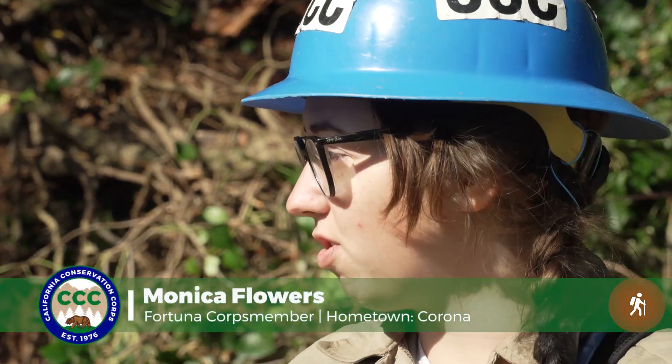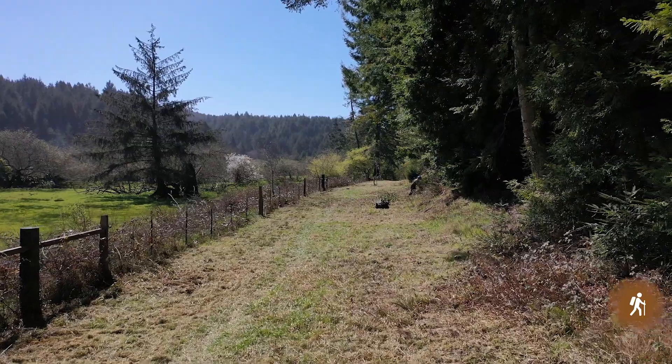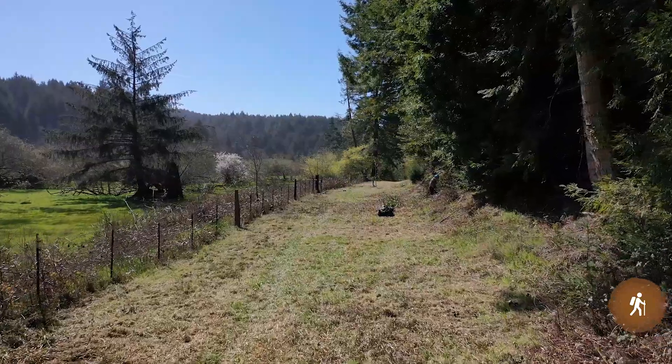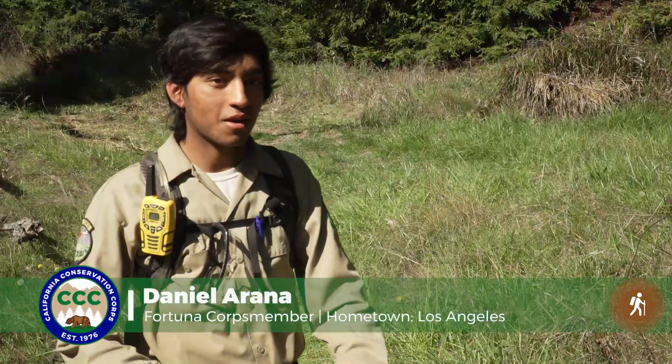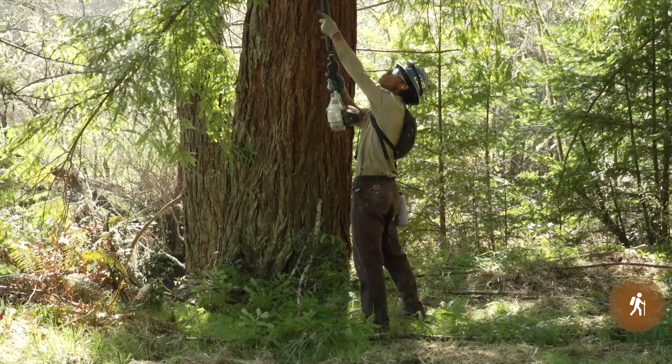We are clearing this corridor. Eventually a trail is gonna be through here, but we're not cutting it today — we're just clearing it so that the next crew that comes out, they can start cutting it. I have to get the saws and just start working for a trail, and it's really complex, but super fun.